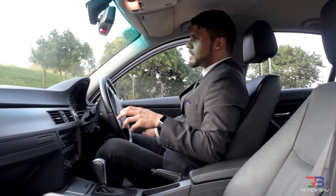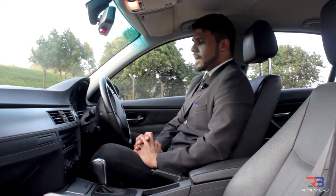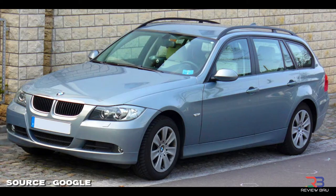Introduced in South Africa in 2005 and replaced in 2012, the BMW fifth generation 3 Series came in several body types: the E90 four-door sedan, which I'm currently sitting in; the E92 two-door coupe; the E93 two-door convertible; and the E91 five-door touring, although the last had limited local availability.